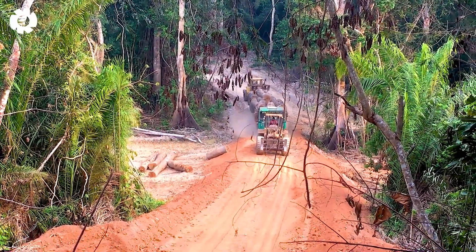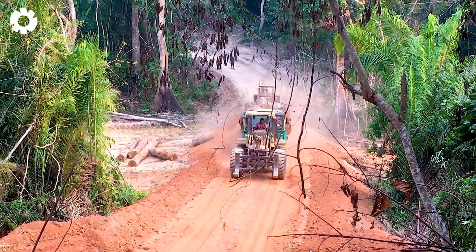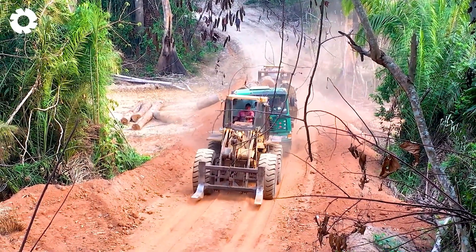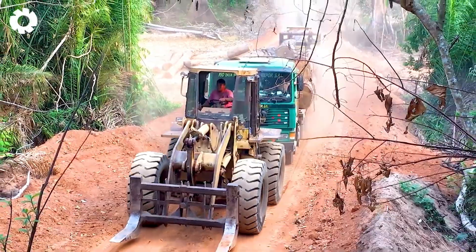A heart-stopping moment as we watch the CAT tow truck struggle to pull the disabled timber truck up a nearly vertical slope. With every second, the power of the machinery and the driver's resilience create a dramatic performance that keeps the audience glued to the scene.